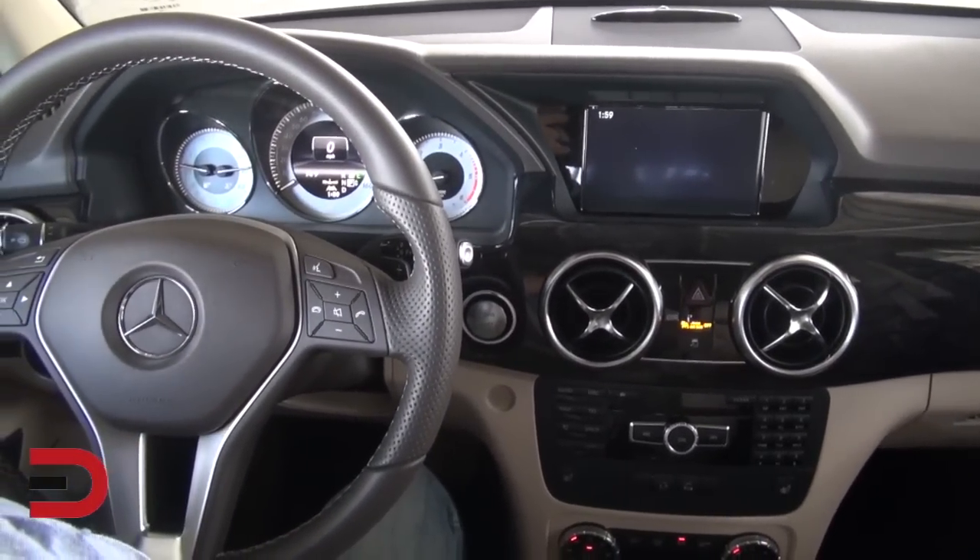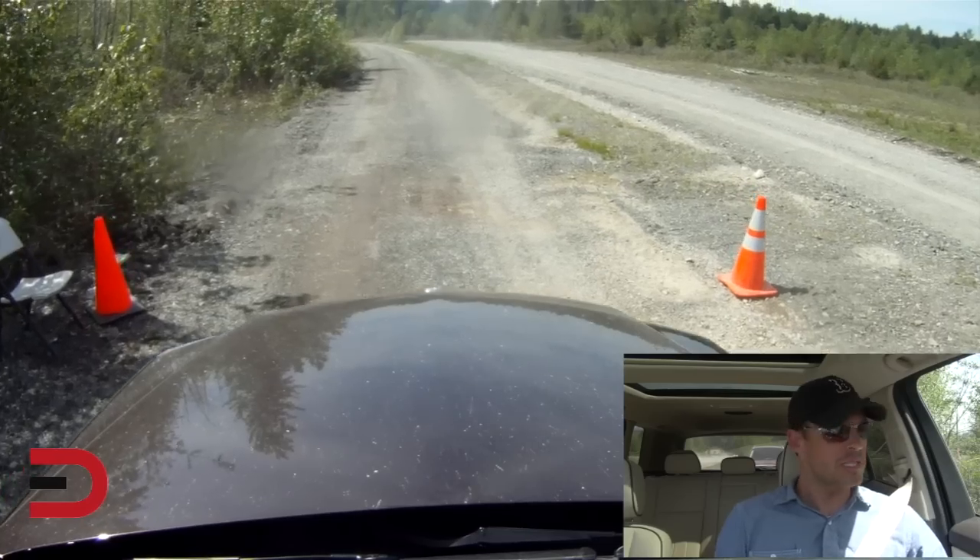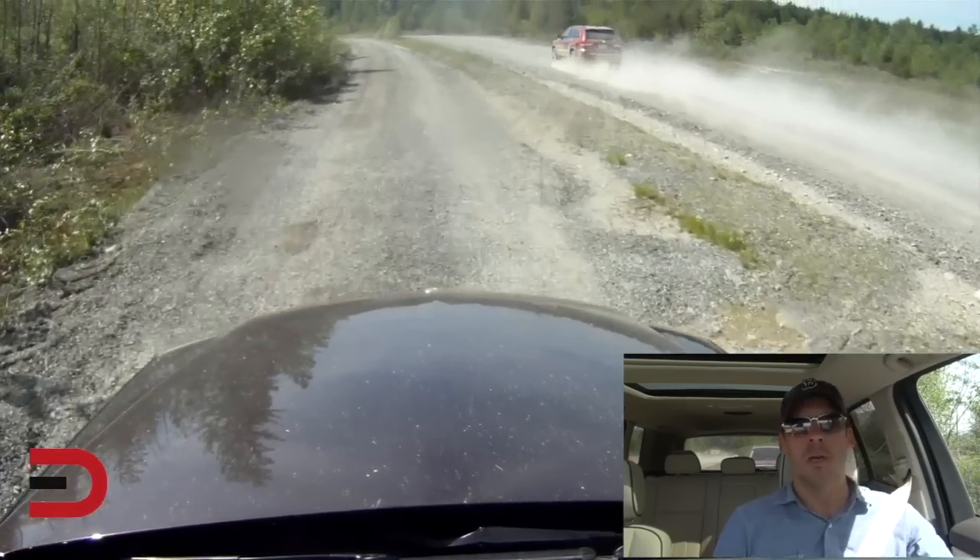Fuel economy on this diesel is 24 city, 33 highway, so they're targeting an average mixed driving number of about 28 miles per gallon — pretty good. I did an autocross test in this just yesterday, so I'm curious to see how it handles here off-road, going around corners through mud and over some moguls.